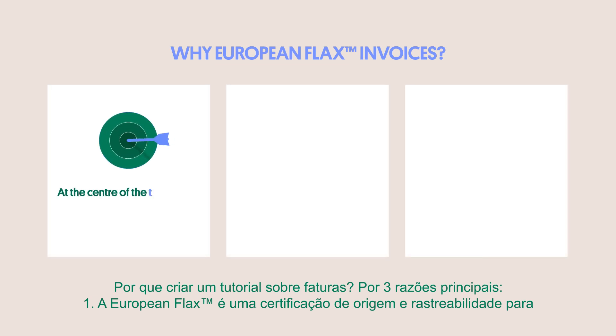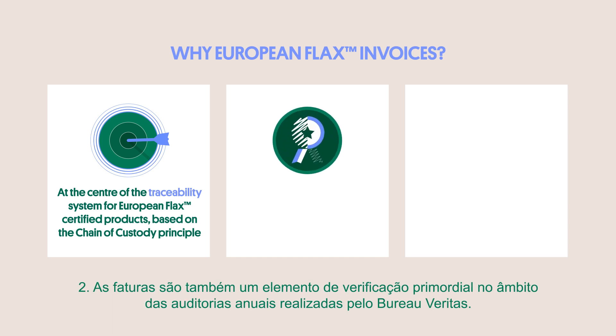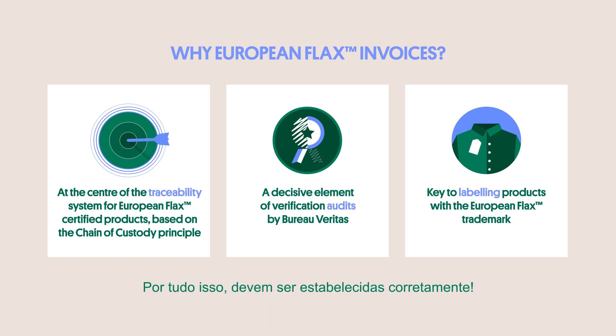European flax is a certification of origin and traceability for flax fibers grown in Western Europe. Invoices are at the center of the traceability system for European flax certified products, which relies on the chain of custody principle. Invoices are also a decisive element of verification during yearly audits by Bureau Veritas. And finally, they are key to brands labeling products with the European flax trademark, so it's important to get them right.